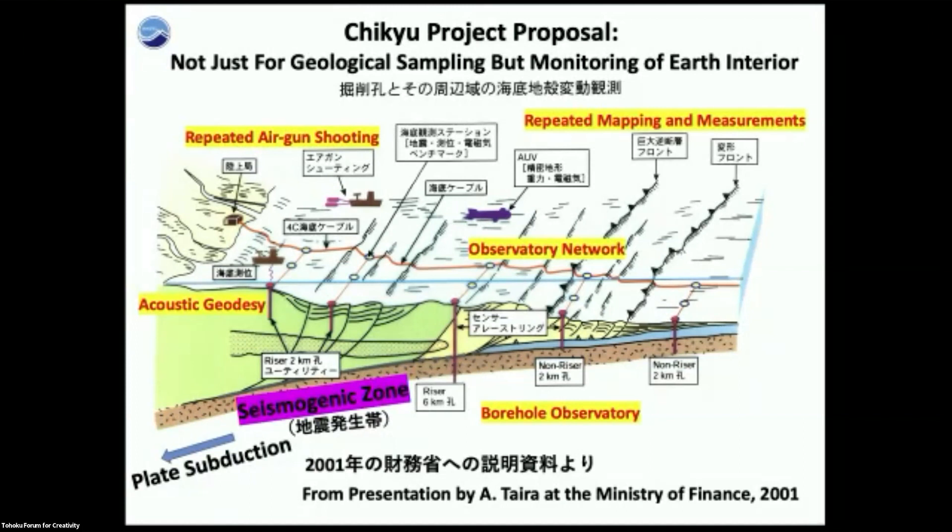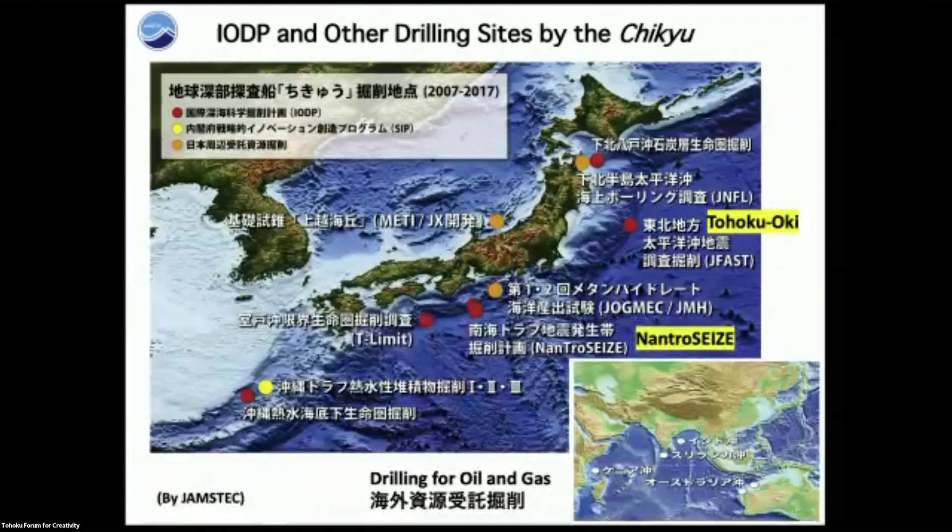That was one of the reasons why the Chikyu was built. Since then, we have been operating Chikyu along Japan. I will discuss two cases: the Tohoku earthquake, the magnitude-9 earthquake and its aftermath, and the NanTroSEIZE — the Nankai Trough Seismogenic Zone Experiment.